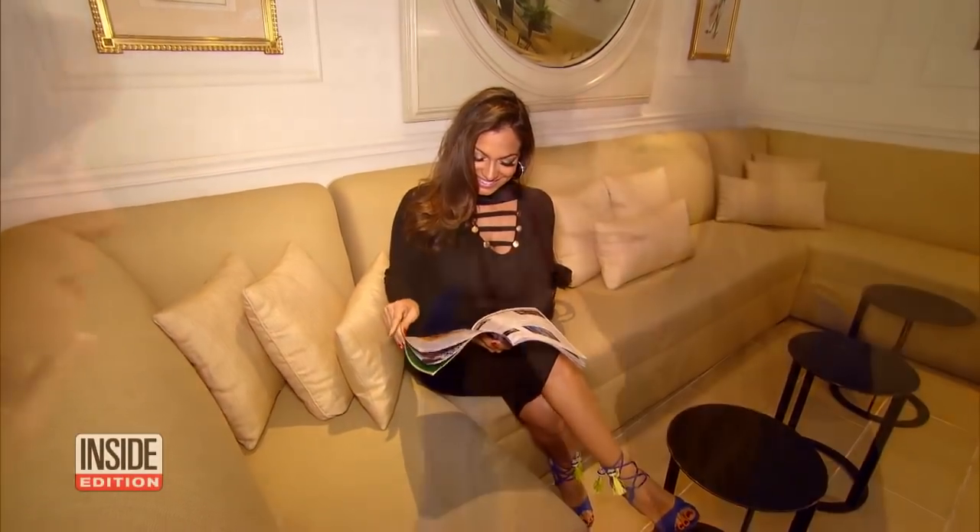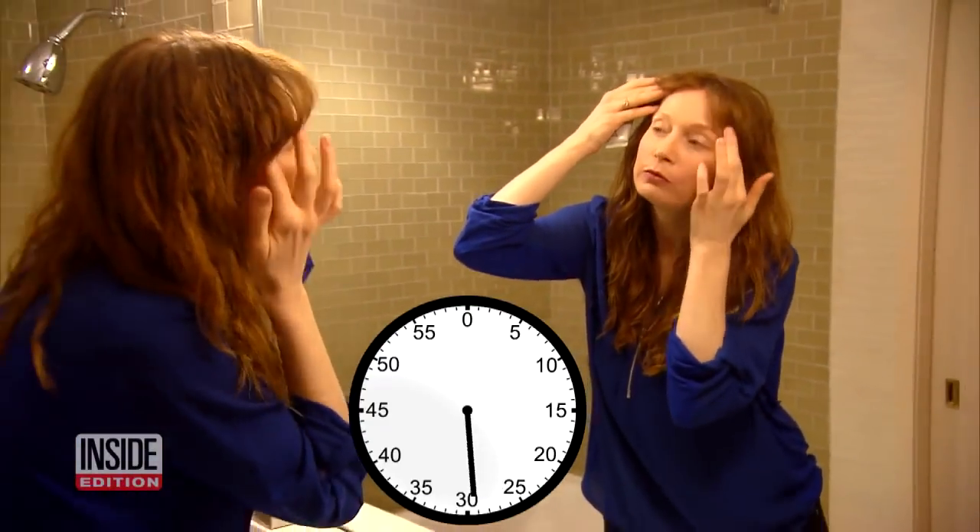We teamed up with Number 7 and its beauty expert, Millie Almodovar, to share 30-second tips for looking your best.